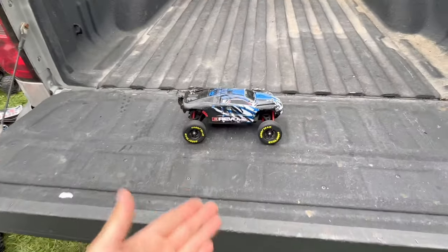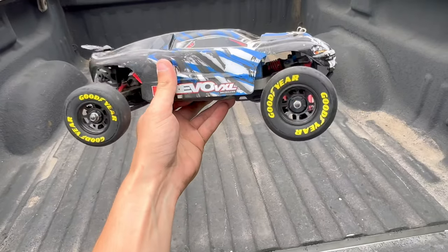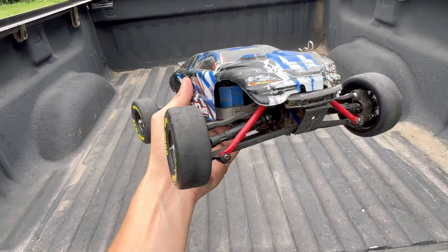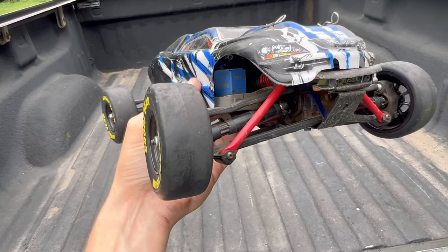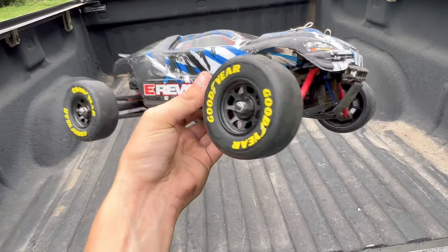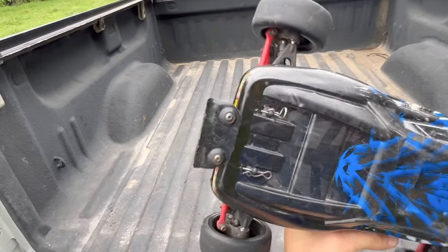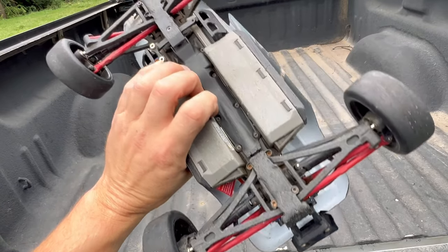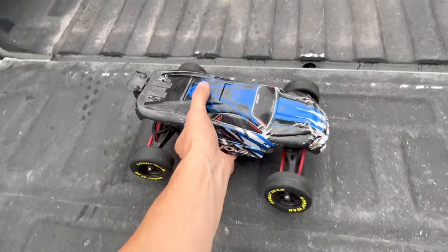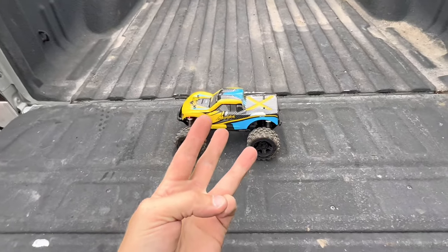Next is my 1/16-scale Traxxas Mini E-Revo VXL. Still running the stock brushless electronics but with a Savox servo. I put on cheap 1/16-scale on-road tires from Traxxas and have had a lot of fun with those. The wing is a bit broken. Still running stock drive shafts, arms — pretty much everything stock.